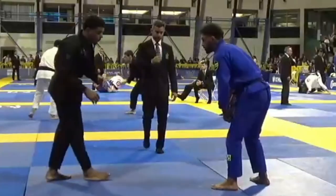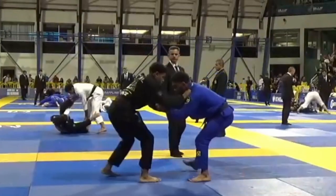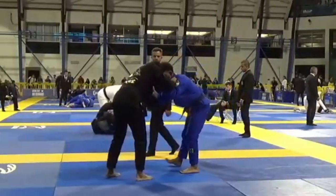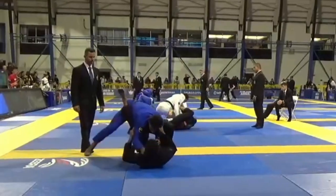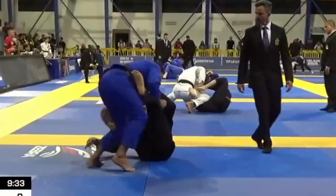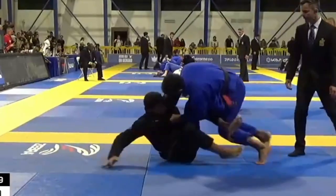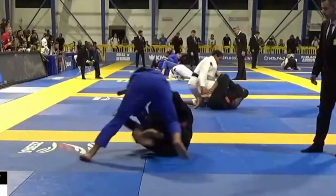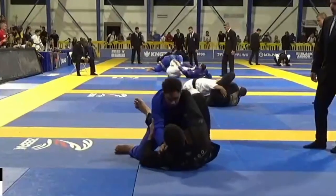Going into the second match, we see a similar approach — he gets his grips, kicks at his opponent's legs to prevent an immediate guard pull, then gets into whatever game he wants. He pulls guard this time, and a lot of what we talked about in the last match happens to him here. He misses one of his grip transitions and his opponent is able to blitz past him. To his credit, he keeps contact with his opponent and eventually sits up to his knee and re-sits back to a better guard.